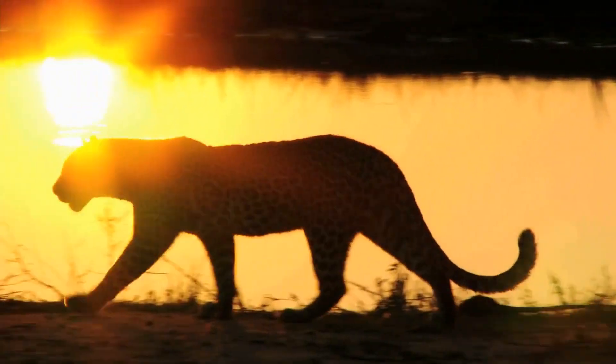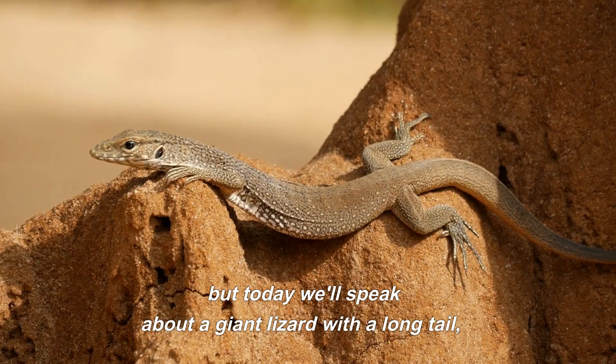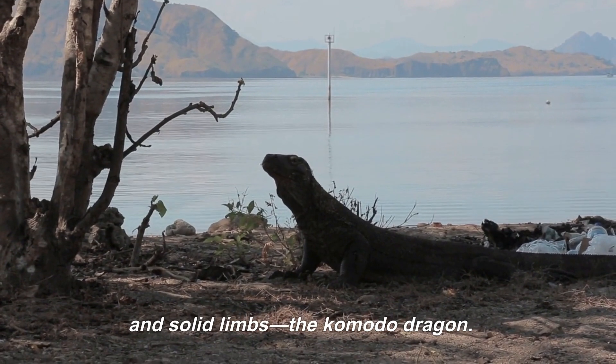There are many creatures on the planet. You've probably seen a lot of lizards, but today we'll speak about a giant lizard with a long tail, a strong and nimble neck, and solid limbs — the Komodo dragon.